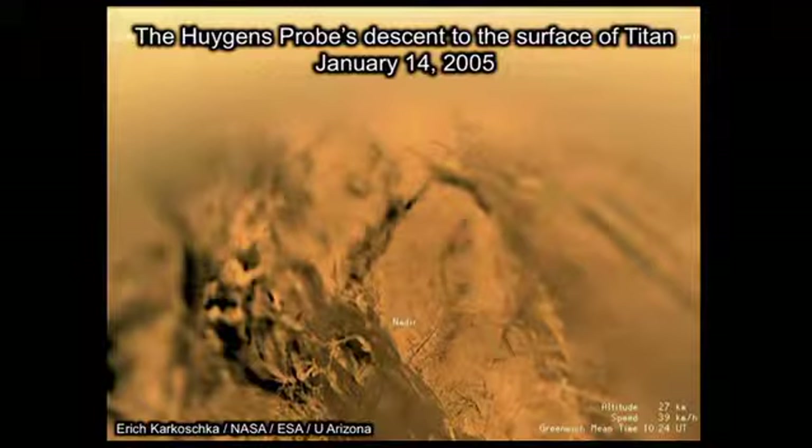In some ways, Titan is a strangely familiar place. It has a thick atmosphere made mostly of nitrogen, like ours. It has a similar atmospheric pressure to what we have on Earth. It's unusual among moons in the solar system in that it has a very thick atmosphere. It has a solid surface, weather, clouds, and rain. But in other ways, Titan is a very, very alien place.